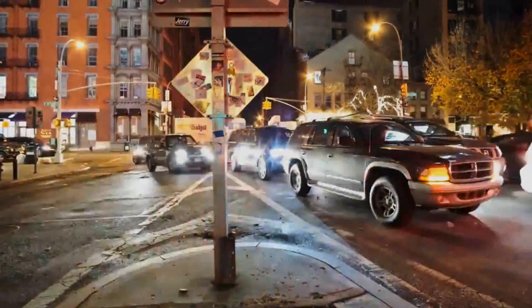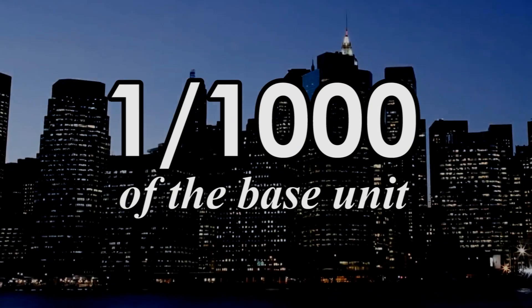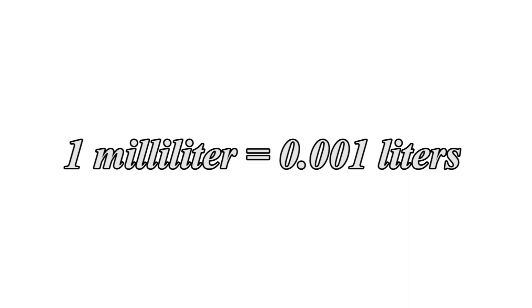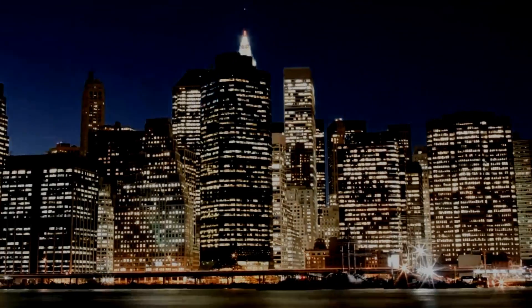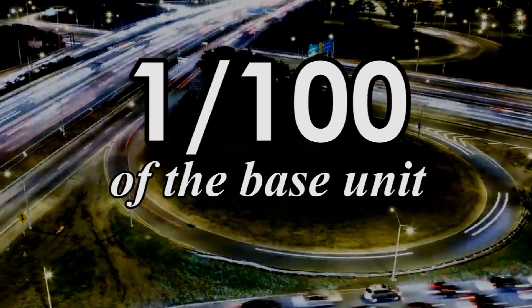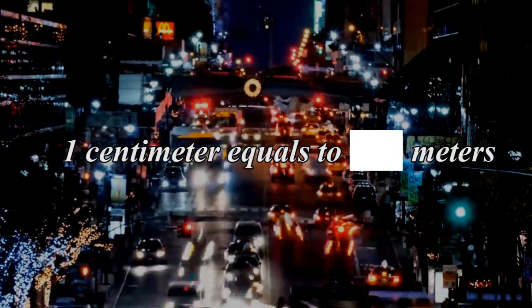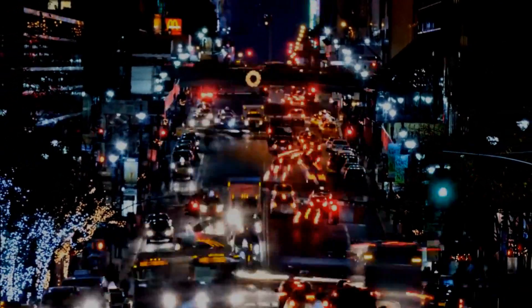Milli: the prefix milli is used to represent just one one-thousandth of the base unit, which means that one milliliter is equivalent to one one-thousandth of a liter. It also means that a thousand milliliters is equal to one liter. Centi: centi represents one one-hundredth of the main unit. That means that one meter is equal to 100 centimeters, and one centimeter equals one one-hundredth of a meter.